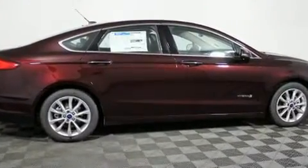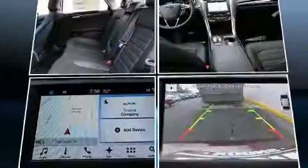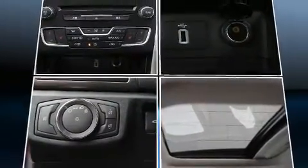It's equipped with tons of terrific amenities, but it won't break your budget, such as remote keyless entry, one-touch window functionality, speed-sensitive wipers, a built-in garage door transmitter, power front seats, fully automatic headlights, and much more.